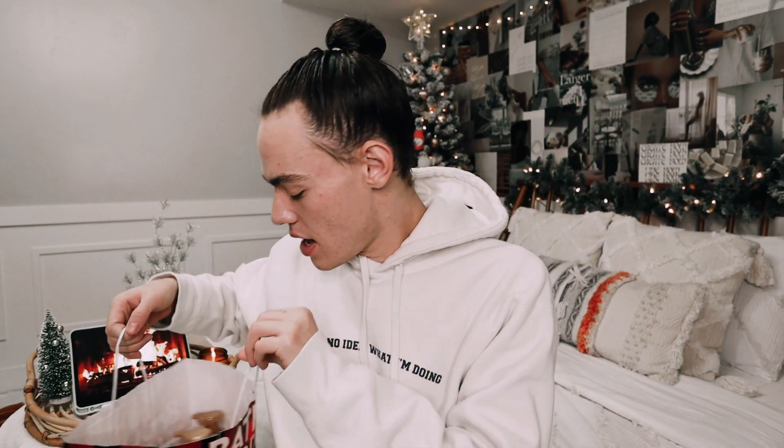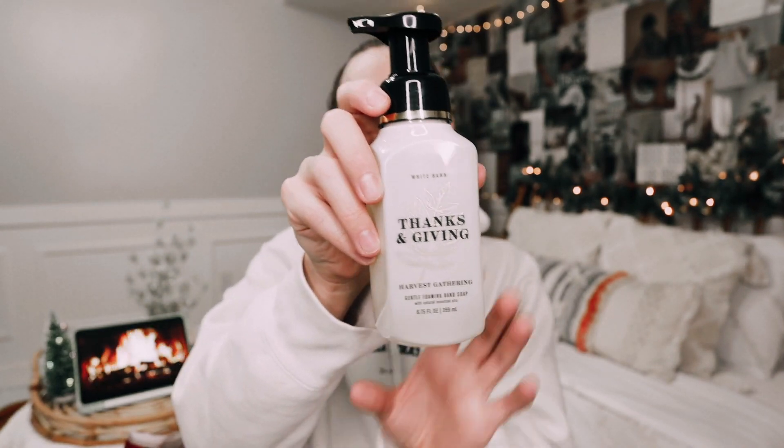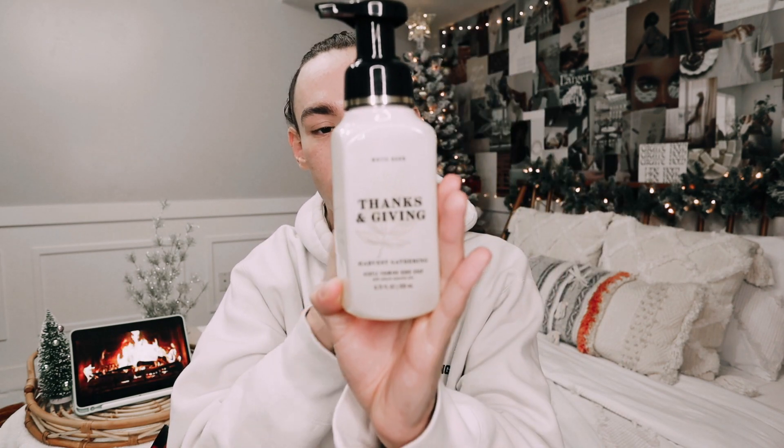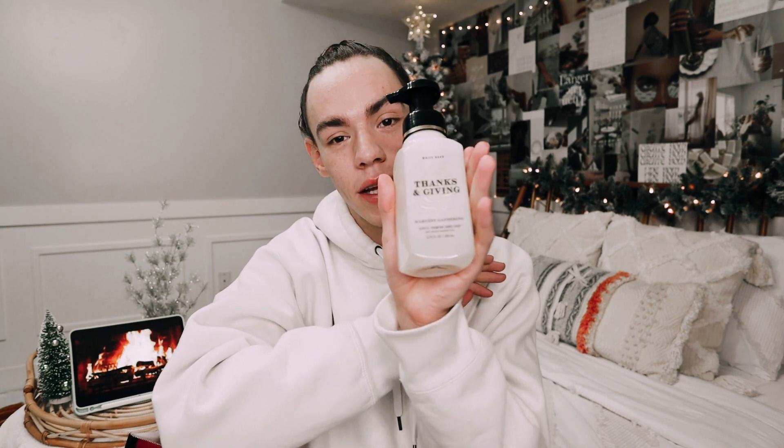Now moving into the last and final bag. First up, we have the Harvest Gathering hand soap — it just says thanks and giving on it. I love how festive this one is. I'm not exactly sure if we're going to be using this one this year, but I just loved how it looked so I had to get it. This one has fresh-picked apples, autumn berries, and clove buds. The hand soap smells exactly like the candles, so I had to pick this guy up.